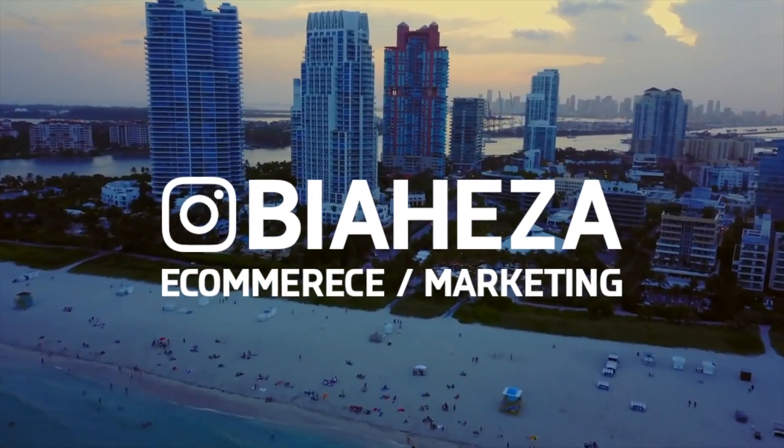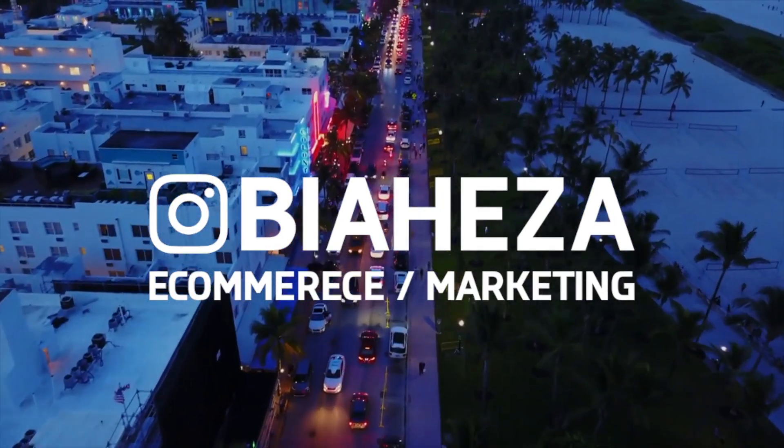The number one biggest dropshipping mistake to avoid in 2019. My name is Biaheza and this is going to be a super quick, straight to the point video talking about a very common mistake that I see a lot of people make when they first get into dropshipping, when they first learn about Shopify. It's a mistake you just absolutely cannot make in this current state of the dropshipping and e-commerce space, and it revolves around Shopify apps and website design.